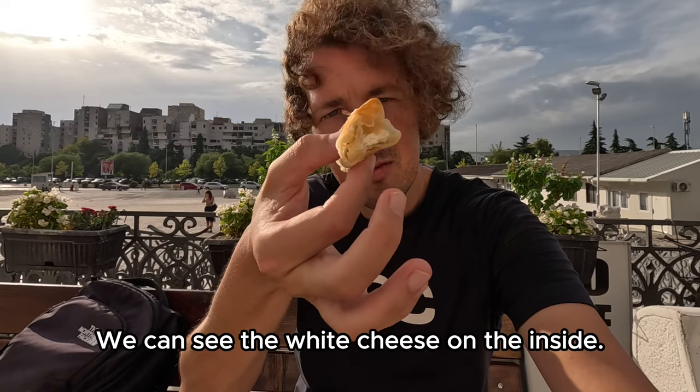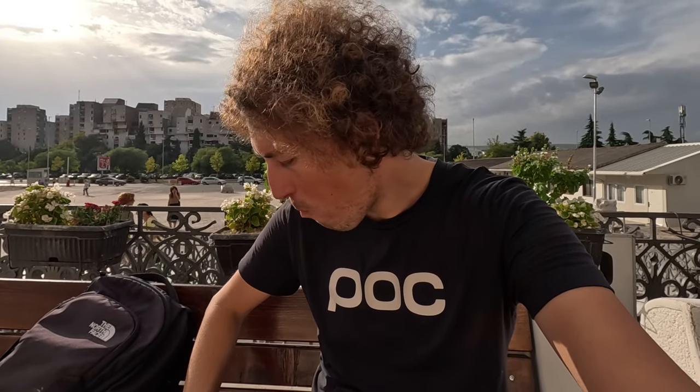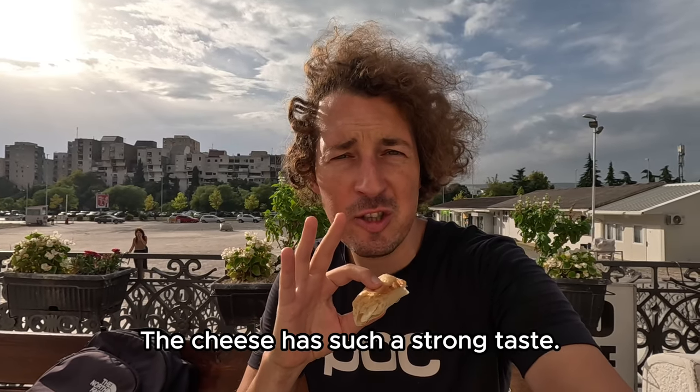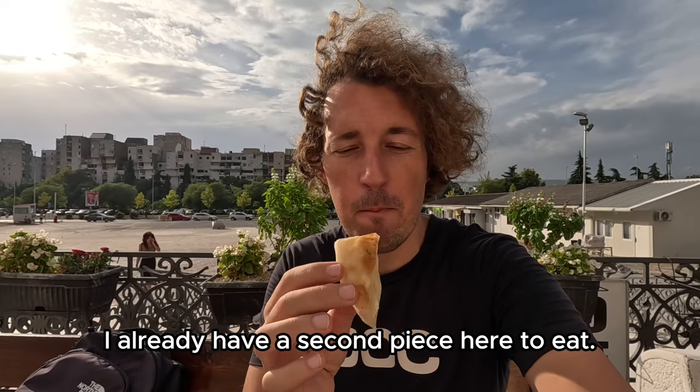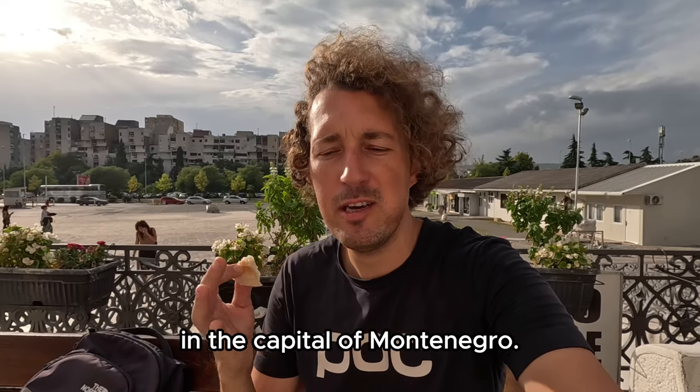This is how the cheese burek looks — you can see the white cheese on the inside. I love cheese guys! Wow, the cheese had such a strong taste. I already have a second piece. Eating cheese burek in the sun here in the capital of Montenegro — beautiful life.